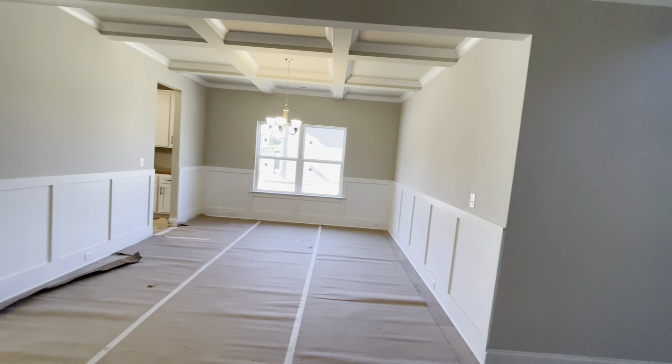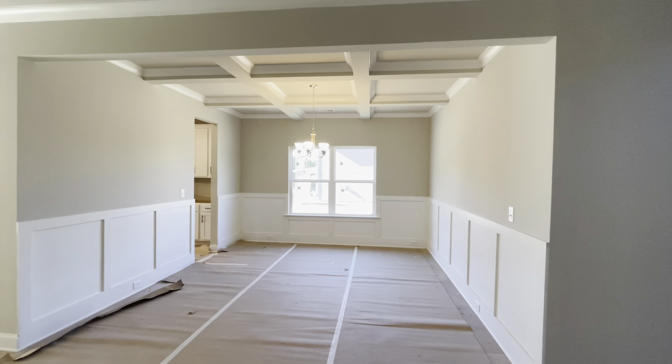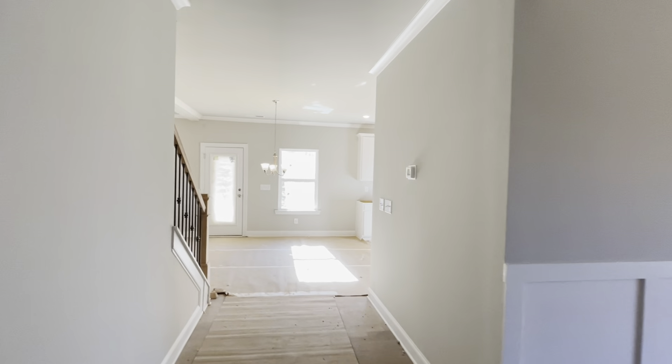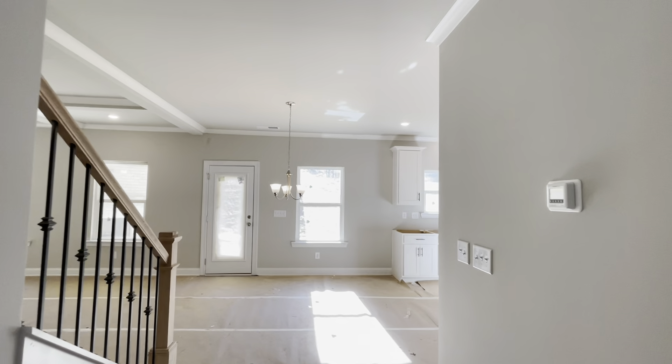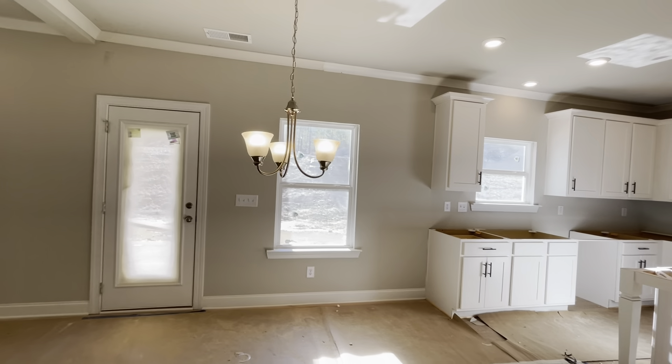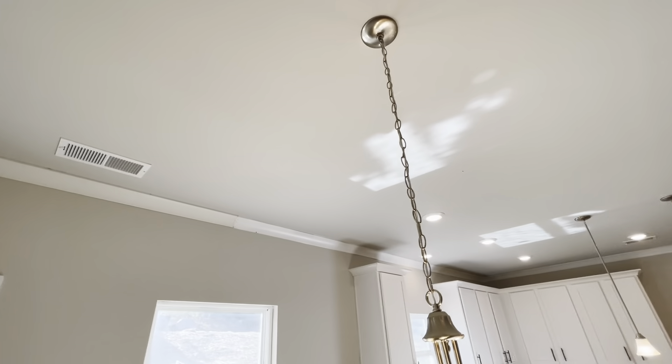If you did a basement, my assumption is this staircase would go down. Right now it's on a slab. You're going to save yourself probably anywhere between $60,000 and $70,000 if you don't do a basement. With six bedrooms, I don't think you'll have to, unless you're a buyer well into the fives or even sixes.